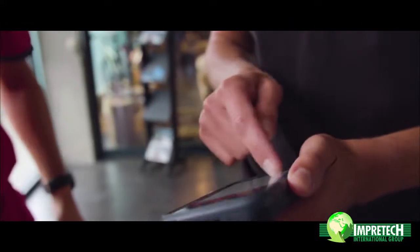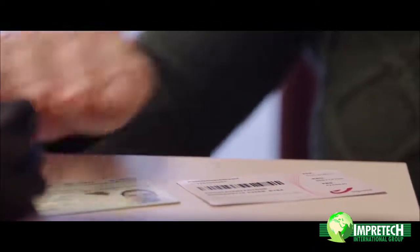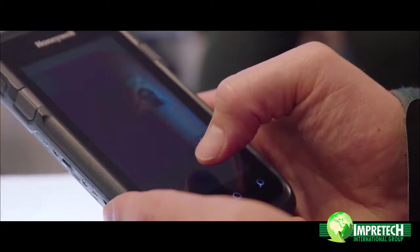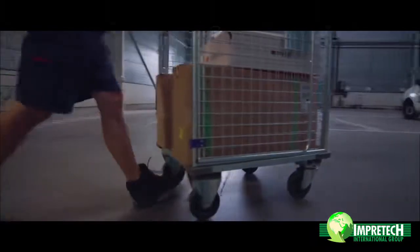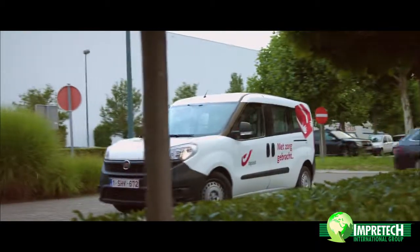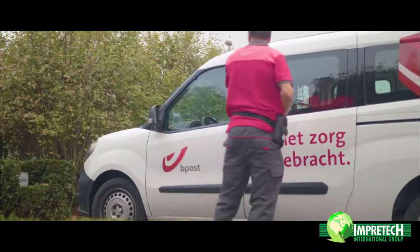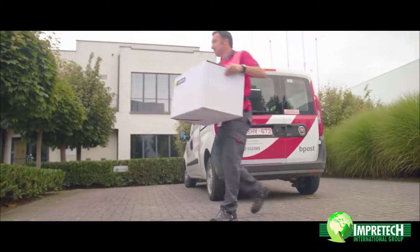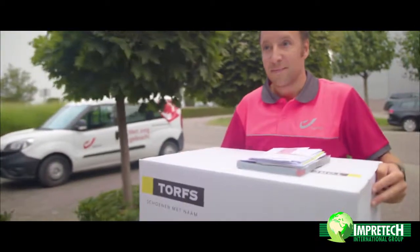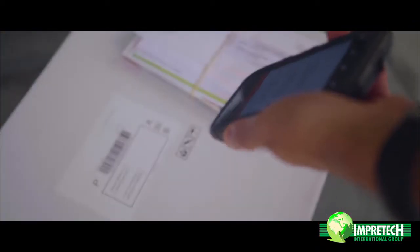We don't need very specialized people to create these apps. Some examples of these small applications: we have an ID check that's built in, and we also developed a small inventory application to follow up projects. Mobilizer has enabled us to respond fast to customer demands. It has reduced our time to market quite significantly for some of the solutions, and it gives us the opportunity to adapt when and where needed.